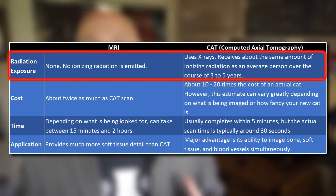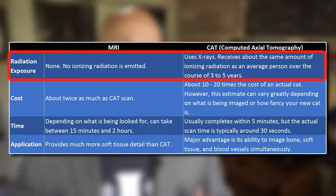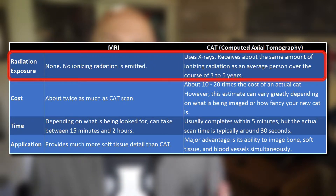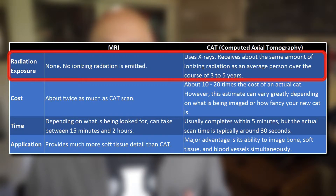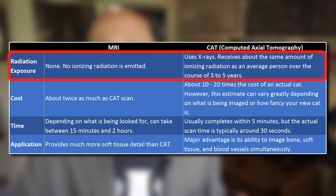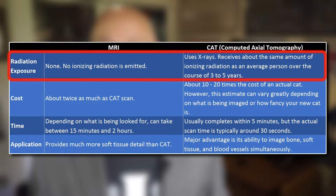The other medical imaging technique you've probably heard of is called a CAT scan. And the differences between this and an MRI are pretty significant. In terms of radiation exposure, an MRI machine doesn't emit any ionizing radiation, as opposed to a CAT scan which uses x-rays. The patient will be exposed to about the average number of x-rays that an average person would over the course of three to five years.